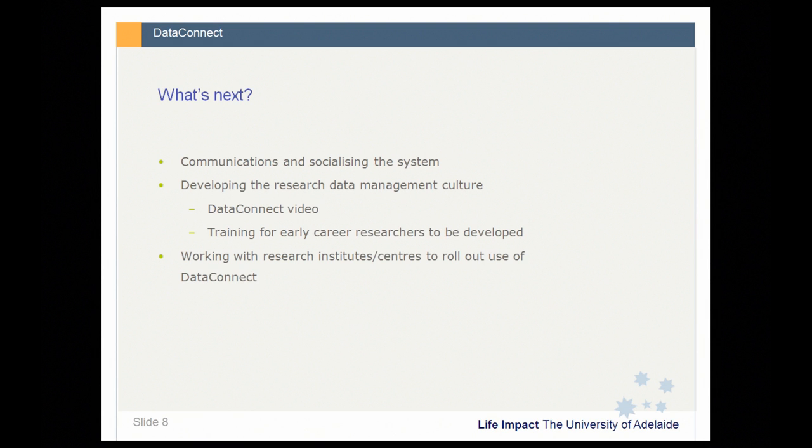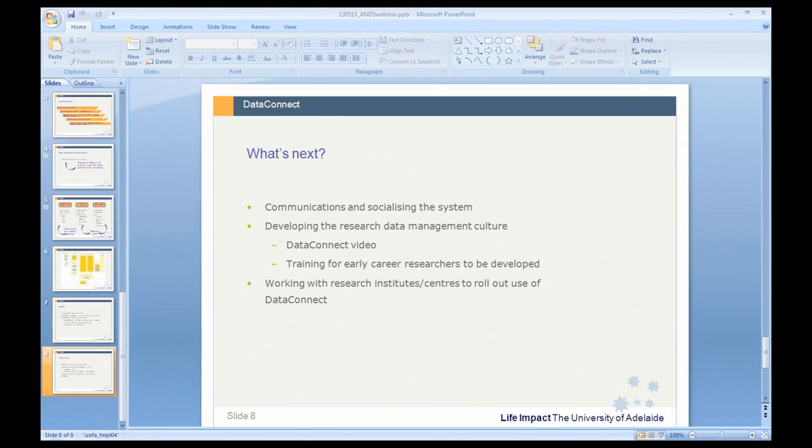That's my brief overview of DataConnect and a quick tour. I'd like to thank everyone in the project team and ANDS as well, particularly Andrew Williams, our Client Liaison Officer here in South Australia. It is very early days for DataConnect but we are very pleased with the result so far, and it's just a matter of growing from this point forward. I'll hand back to you Simon and I'm happy to take any questions.